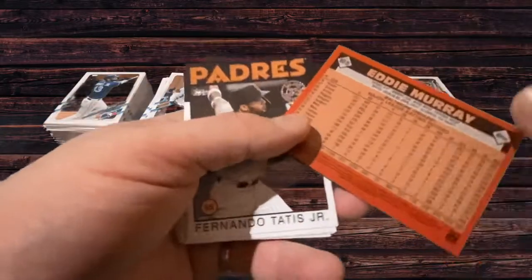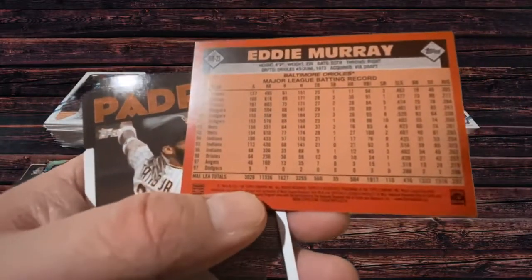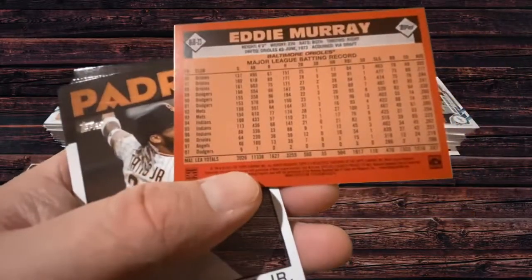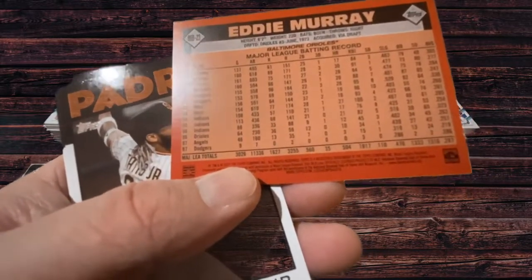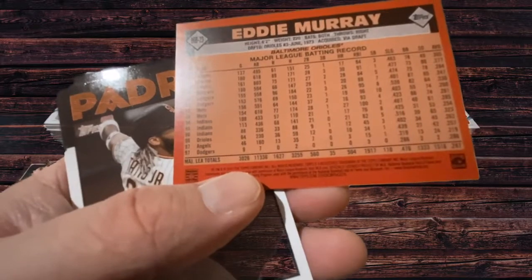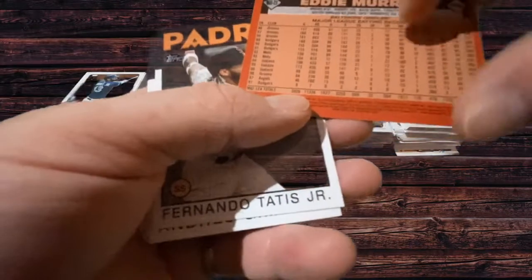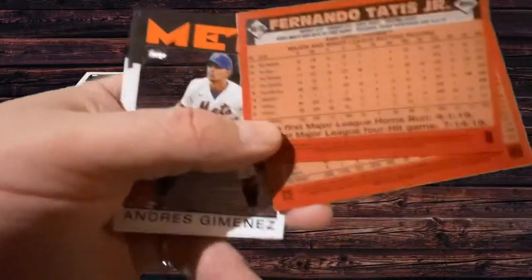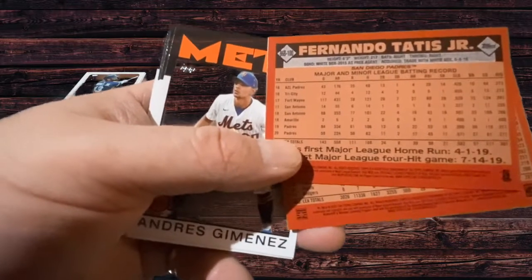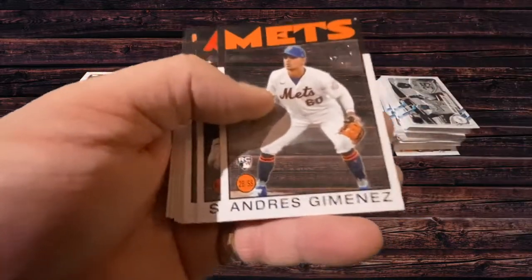It looks like they dropped back to 660 cards in some years too — I guess it just depends on the year. Some years they might open up the set and take in more players; other years they drop the number back and only display the more high-profile players. This card has career records: .287 batting average, 504 home runs, 1,900 RBIs, 1,600 runs. I'm sure he's in the Hall of Fame. Fernando Tatis Jr. — obviously an exciting up-and-coming player. The future looks bright.